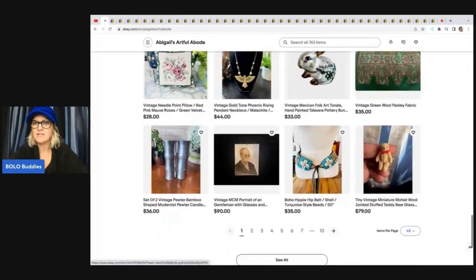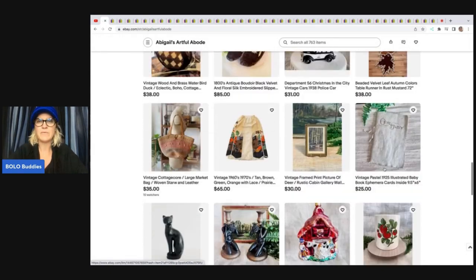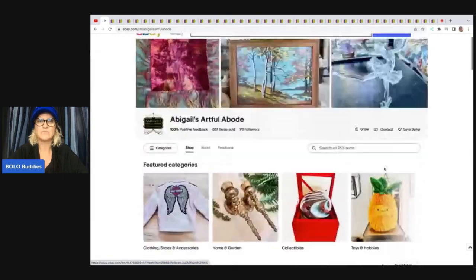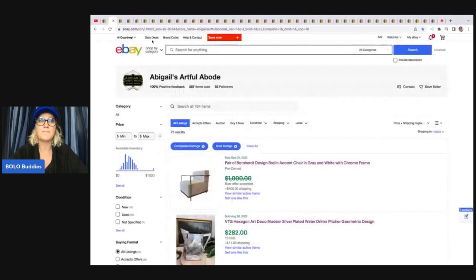That looks like that little bear that I sold — it was mechanical and a big money bolo. I pulled that one out of a mystery box. If you want to save her as a seller, you can click this little heart, and if she does coupons or anything like that, she may send out coupons to her followers, or you can just get updates when she lists new items. Let's start with her first bolo item.